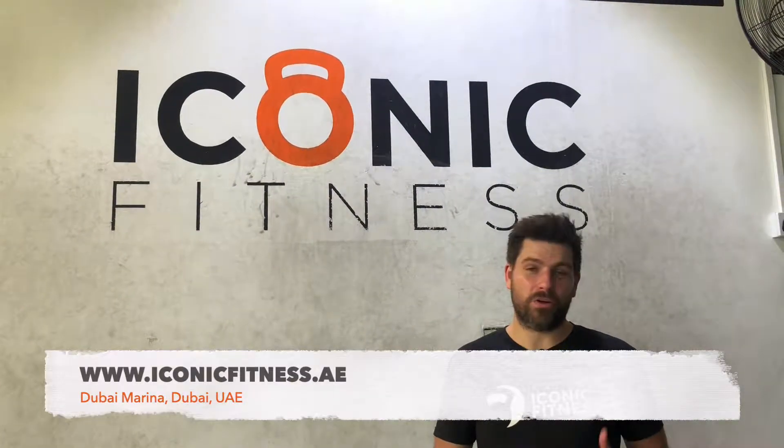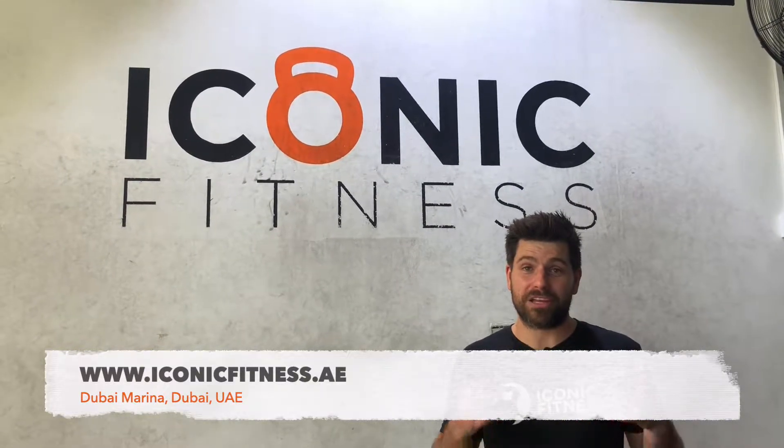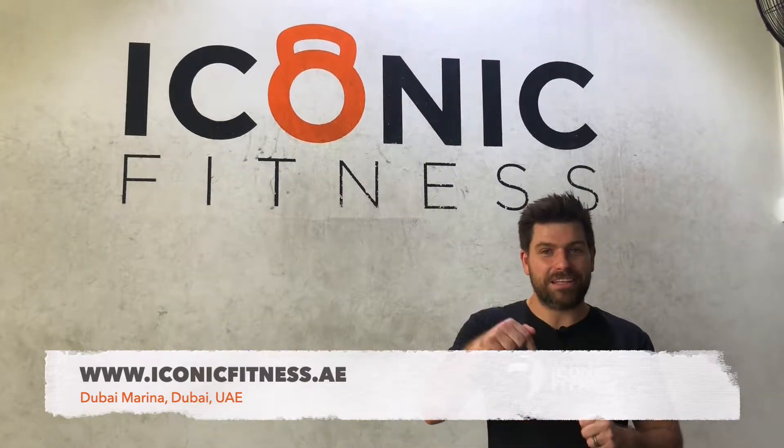Come and join us at Iconic Fitness for a lot of fun. If you're advanced, intermediate, if you have problems, if you have niggles or immediate considerations, come join us at Iconic Fitness and the details are below.